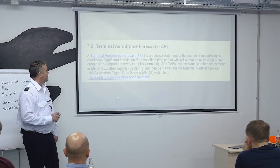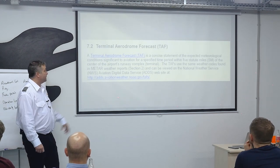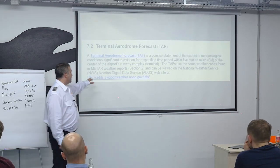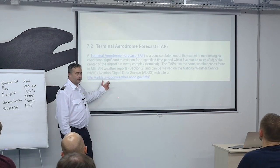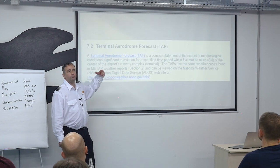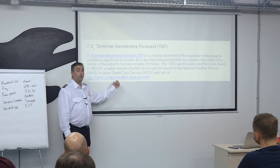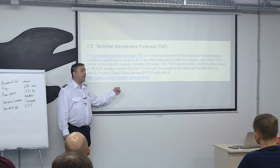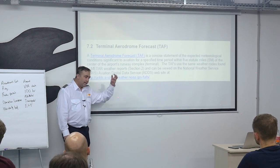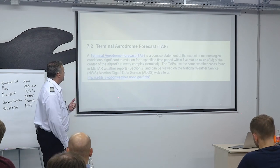TAFs use the same weather codes found in METARs and can be viewed on the National Weather Service Aviation Digital Data Service website. However, getting your weather from that site leaves no record of you having a weather brief. Use 1-800-WX-BRIEF.com for that official record.